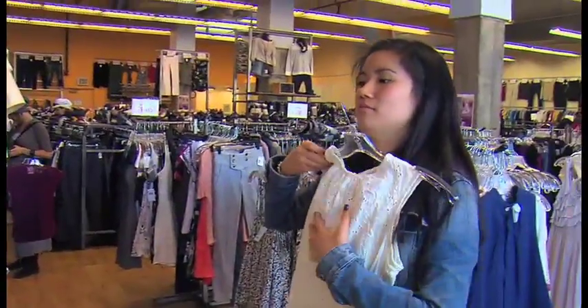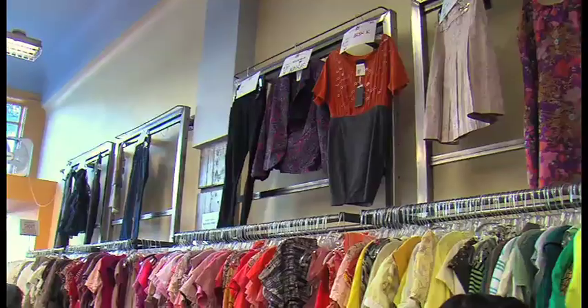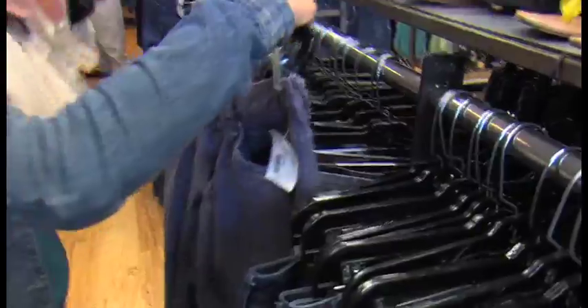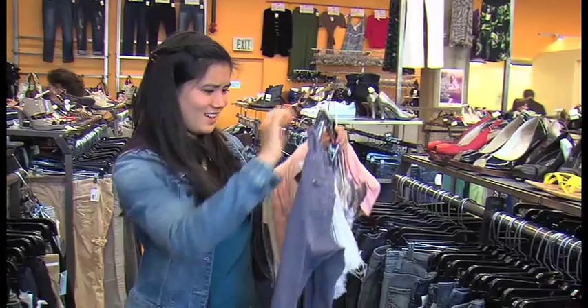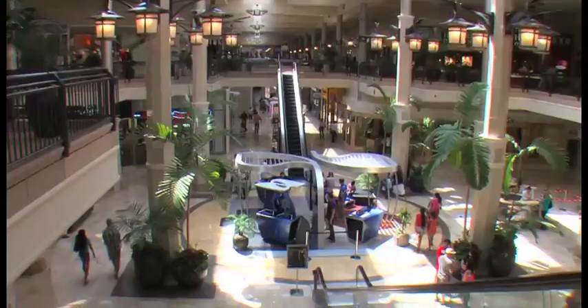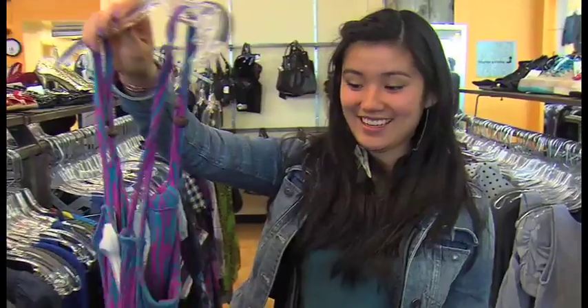One good reason to shop at a used clothing store is the prices. You can find cool clothes in great condition for a lot less — pricing is a quarter to a third of what it's sold for at retail, with a lot of top labels and room to be creative. Big clothing companies use a lot of resources and a great deal of energy to produce new clothing, and much of it ends up in landfills.